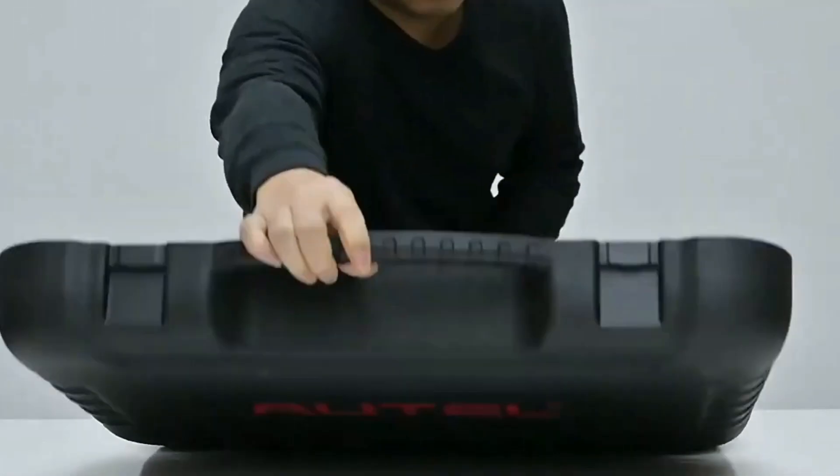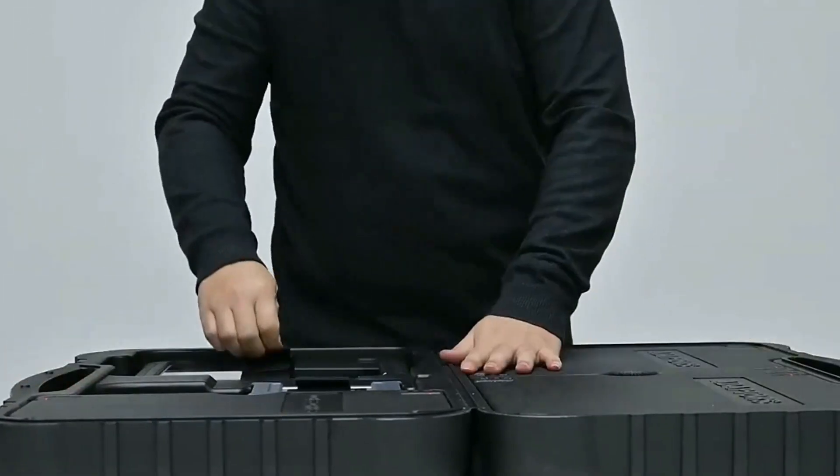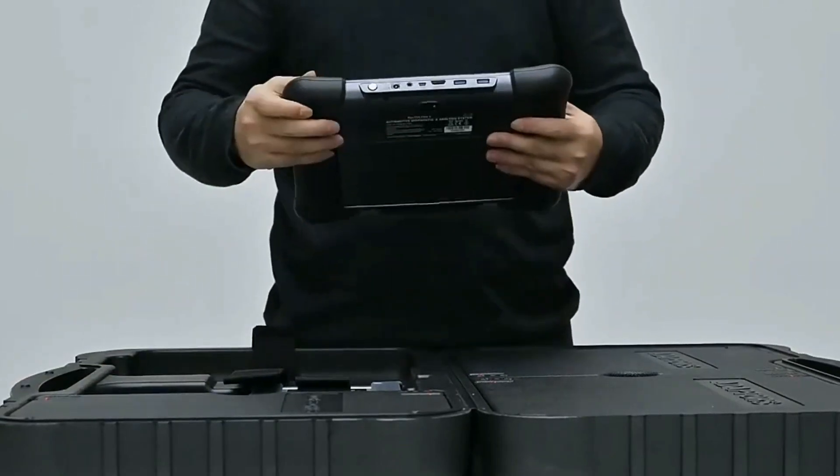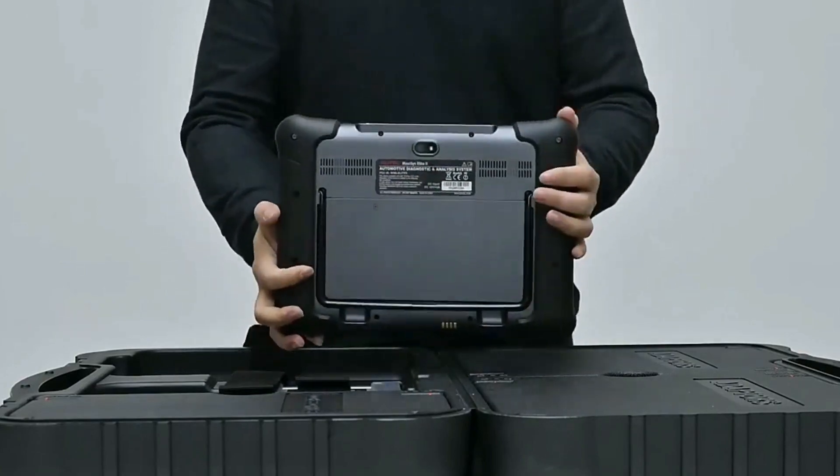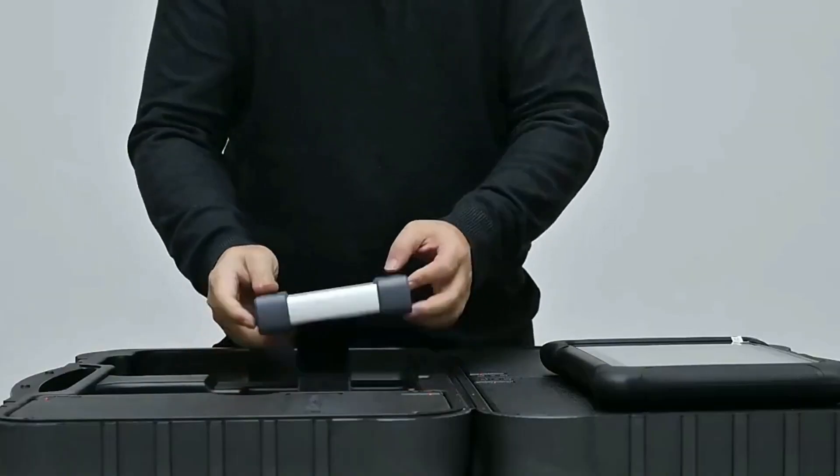Hello everyone, my name is David Richard from Weekly Tools. Today, we have an exciting product to review and showcase for you all. It's the Hotel Maxxis Elite, a powerful diagnostic tool that has been making waves in the automotive industry.